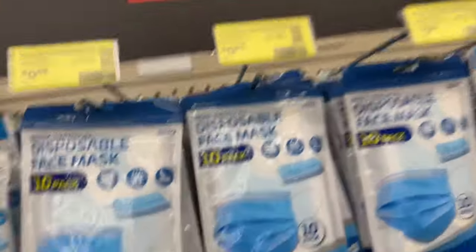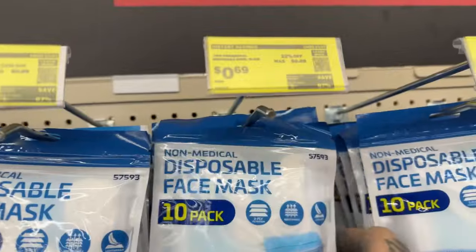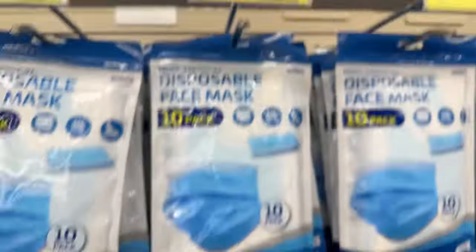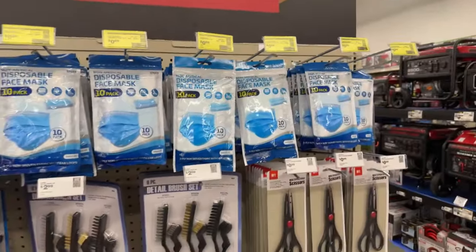For all you people out there that think you still have to wear a mask — okay, are you protecting yourself from me or from yourself? And you're the guy that still voted for Biden? So for all you people out there that think you still need to wear a mask — 69 cents. Oh my god, let's buy 67 packs of them.